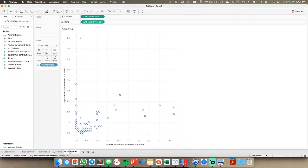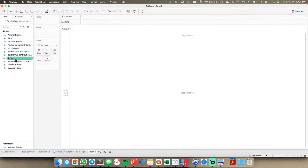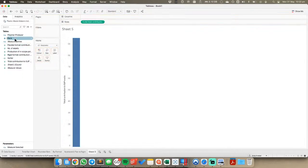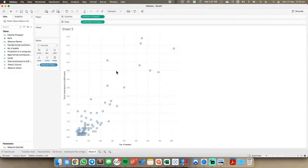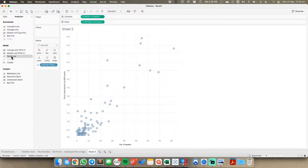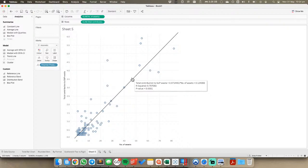This is our flexible versus rigid scatter plot. Another thing we can look at is total contribution compared to number of assets. Adding a trend line shows a relatively strong correlation. That probably makes sense though - you'd think the more assets they have, the more they would produce. So nothing particularly surprising there.